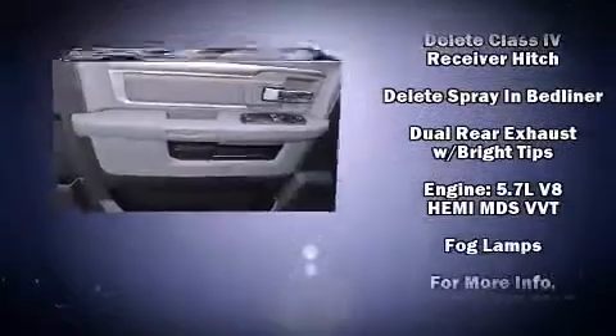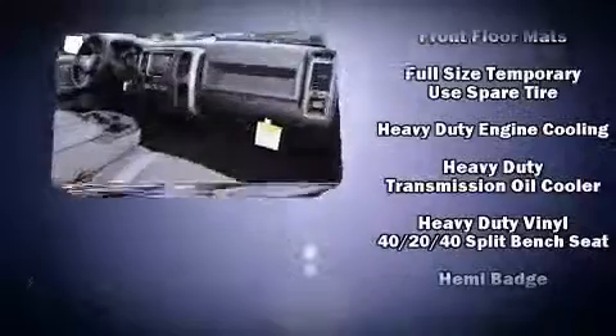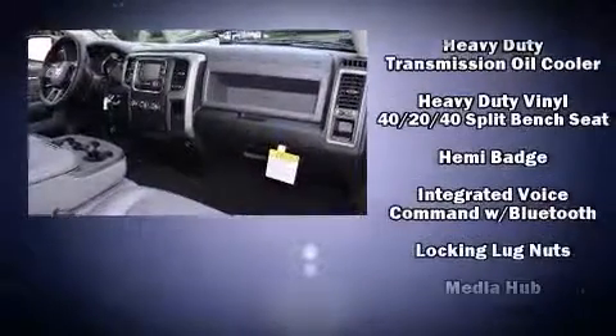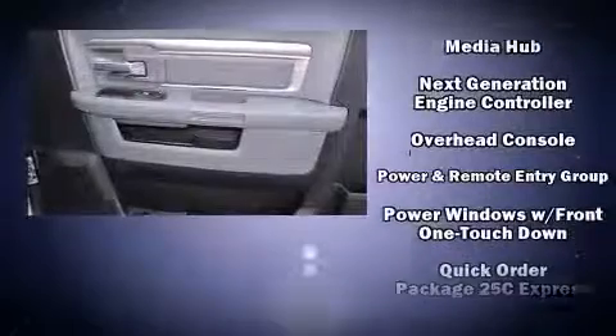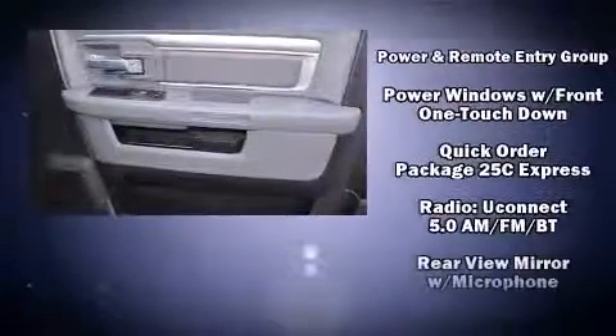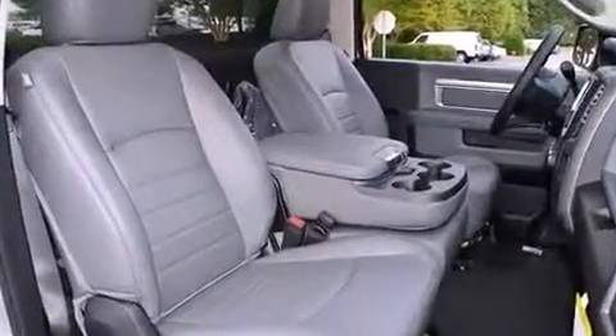Safety features include dual front impact airbags, front side impact airbags, traction control, brake assist, a panic alarm, and four-wheel disc brakes with ABS. With electronic stability control supplementing mechanical systems, you'll maintain precise command of the roadway.